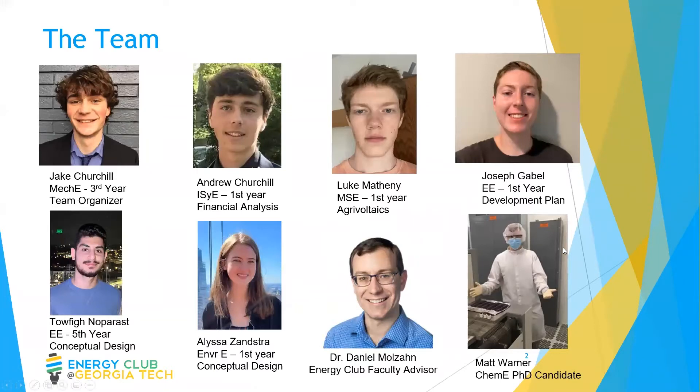Let's take a quick look at our team. Here you can see me and everyone else with their cameras working. We have students from a diverse range of engineering disciplines who were able to bring different perspectives to the project. The last few images are our advisors, Dr. Molzan, who gave us some feedback on our presentation, and Matt Warner, who assisted us with the conceptual design optimization.